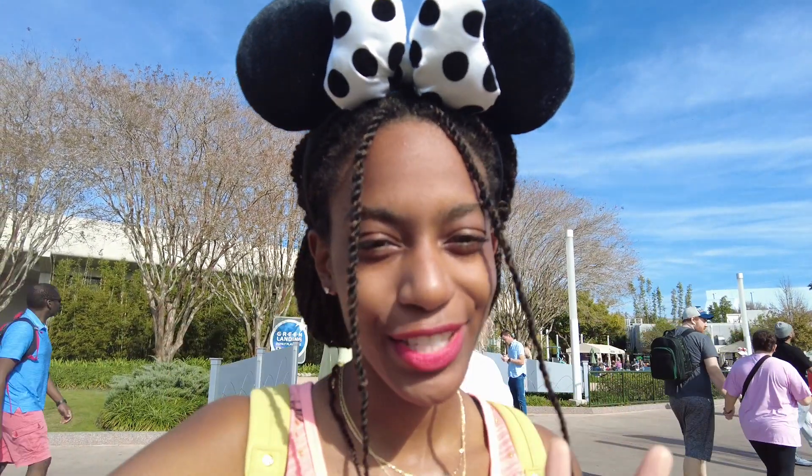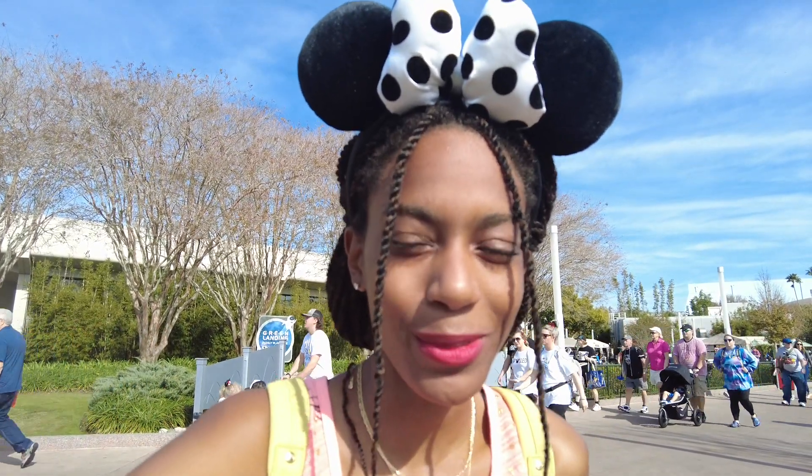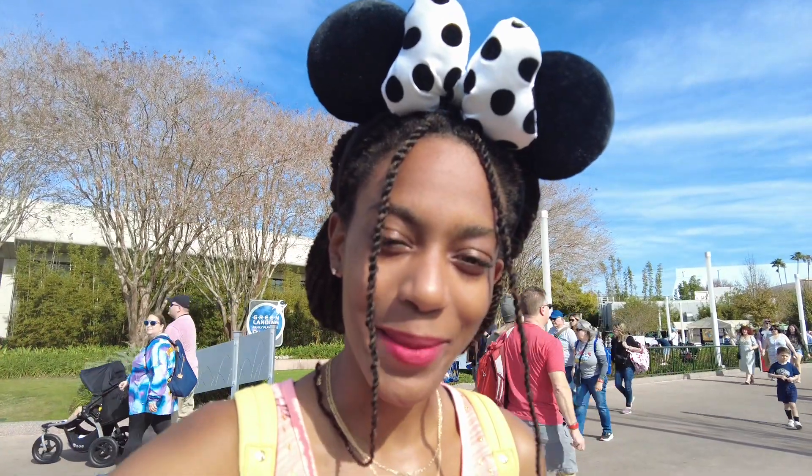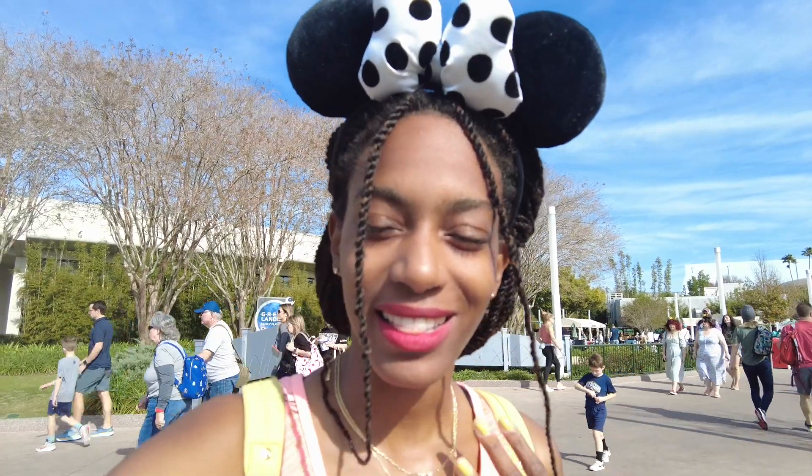Good morning! It is day two of our Epcot Festival of the Arts journey. I wasn't able to complete everything yesterday, so I said I would come back with a part two because there's still a lot more foods I wanted to try, and we didn't even go take a look at any of the arts yesterday, so I feel like we still have lots to do. So come on, let's get this day started so we can hopefully complete everything in time. Come and join me on this lovely adventure today.